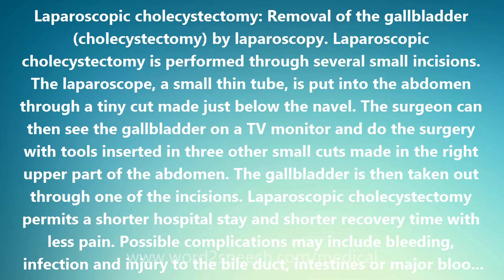Laparoscopic cholecystectomy permits a shorter hospital stay and shorter recovery time with less pain. Possible complications may include bleeding, infection, and injury to the bile duct, intestines, or major blood vessels.